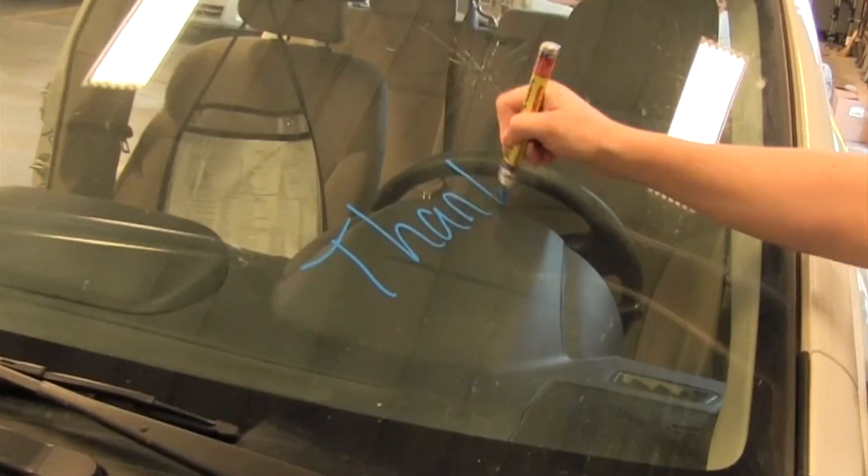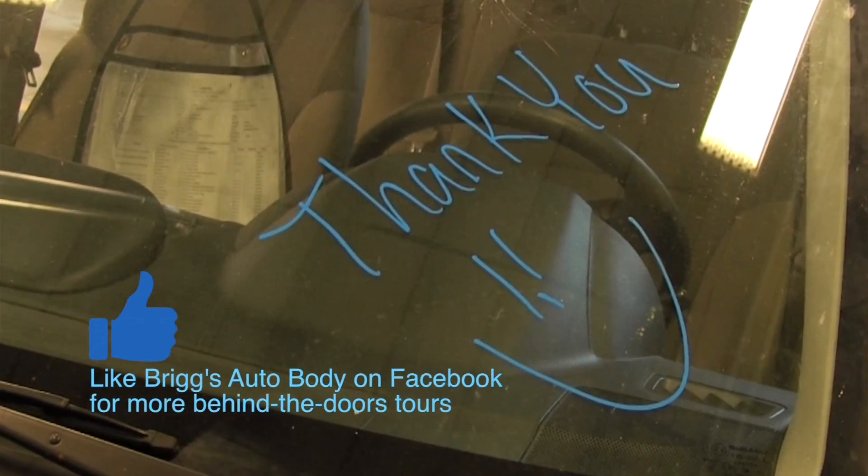I'm Jamie Leonard, I'm the body shop manager. I just wanted to say thank you so much for taking the tour with us today and watching our video.